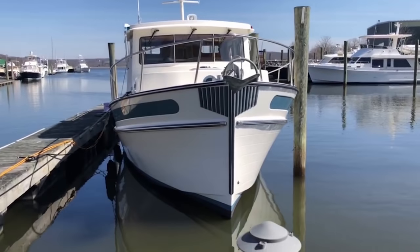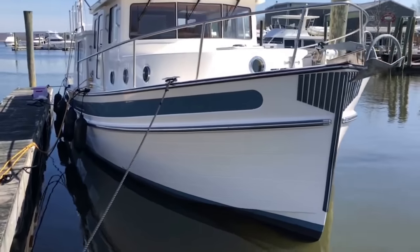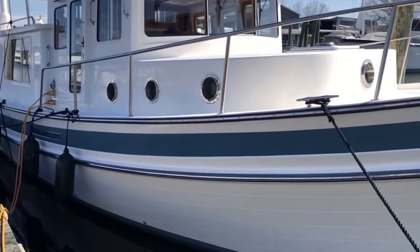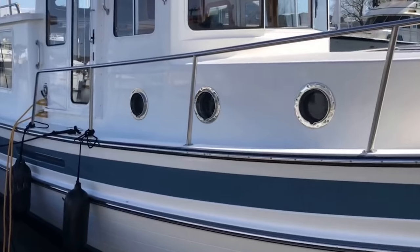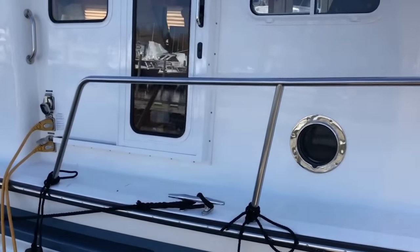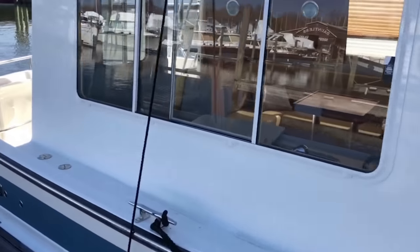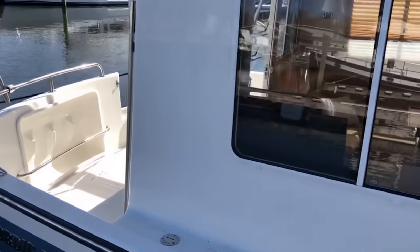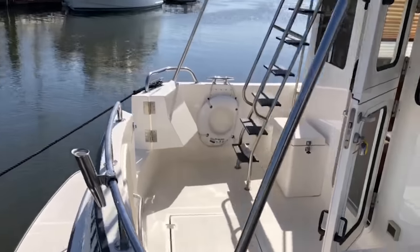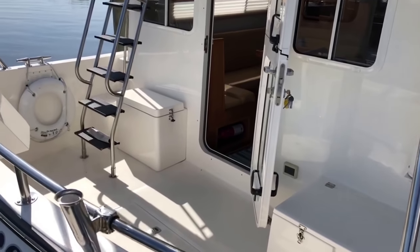Good morning, I'm Paul Titora and I'm with Wild Yacht Sales. I'm going to take you through a little iPhone walkthrough of a new listing. She's a beautiful 2011 Nordic Tug 39. She's been well cared for, real pristine inside and out, mechanically maintained all along the way. Stay with me — nothing fancy here, I'm just going to walk you right through with my iPhone.